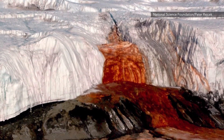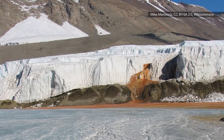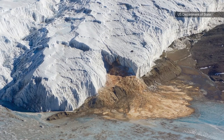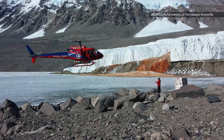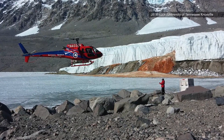This blood-red waterfall might look like it's straight out of a horror film, but don't sweat the nightmares. There's a perfectly good explanation for Antarctica's Blood Falls. Scientists initially thought the color was caused by algae in the water, according to National Geographic, but a study in the journal Glaciology revealed its true cause, using radar to scan the layers of ice.